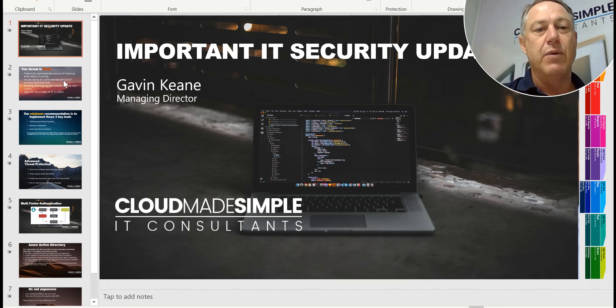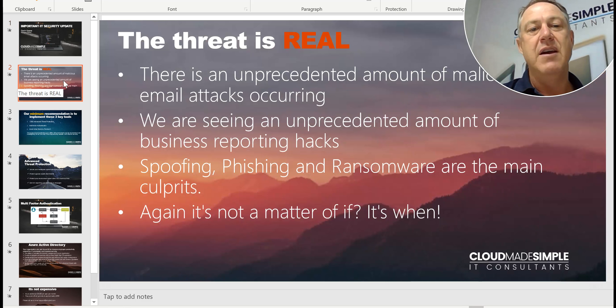The reason for this is we're seeing an unprecedented amount of mailbox and email attacks, via spoofing, phishing, and ransomware. And we're seeing more businesses than ever reporting hacks and actually being hacked.